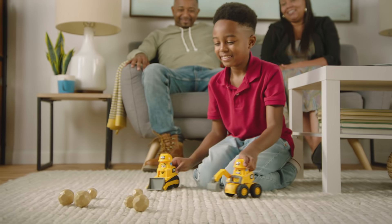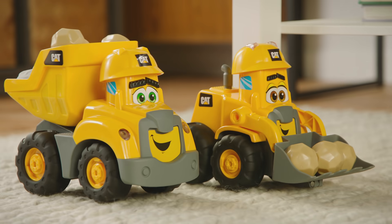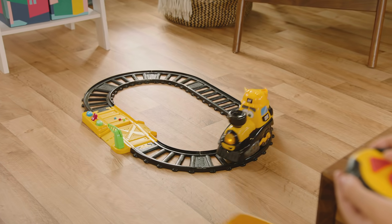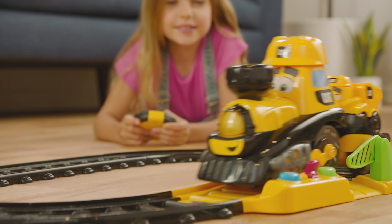Dig in with Construction Pals. Keep things going with Construction Buddies. And get around with Lil Mighty RC and Powertrack Friends Train Set.